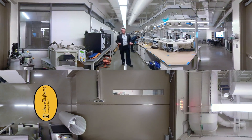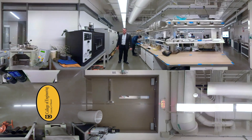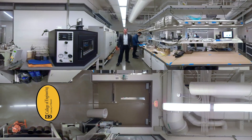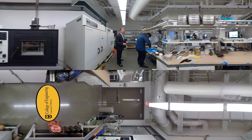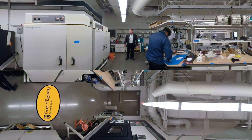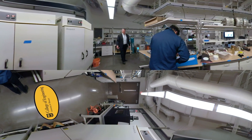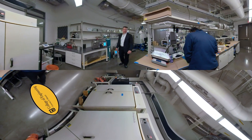Welcome to the Mizzou Asphalt Pavement and Innovation Laboratory. My name is Professor Bill Butler from Civil Engineering. I bet you hate those nasty potholes that you hit, especially when the spring breakup occurs. Our lab is here to try to mitigate those potholes and make asphalt more sustainable, more durable, and more economical for our infrastructure.